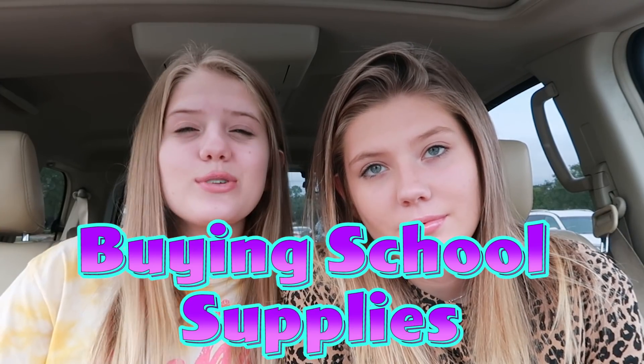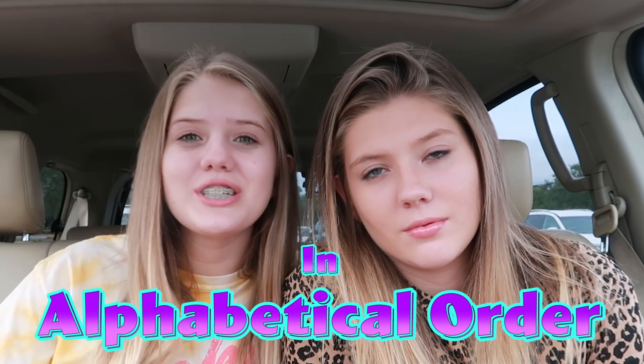Hey guys! It's Taylor and Vanessa, and today we're gonna be buying our school supplies in alphabetical order challenge. We're here at Target and we're gonna have to get our school supplies in alphabetical order, and whoever finishes first — goes through the whole alphabet first — wins.